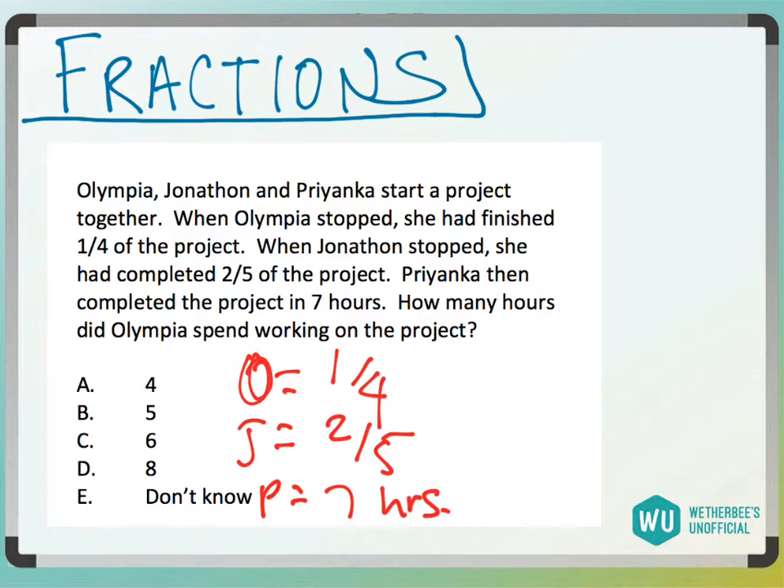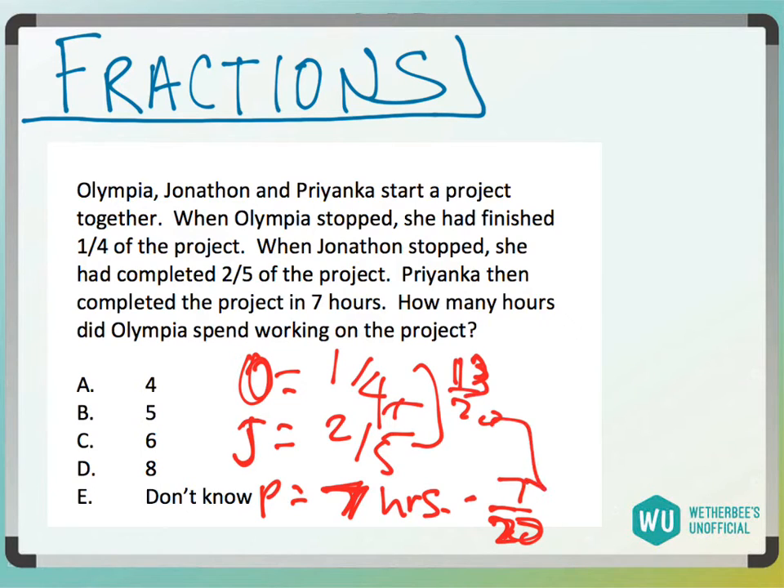We know fraction-wise what Olympia and Jonathan are doing, but we have an actual number for Priyanka. So we need to find what fraction of the work Priyanka does. One-fourth plus two-fifths equals 0.65, or 13 over 20. That means Priyanka does seven-twentieths of the work — she's doing the rest, so if this is 13-twentieths, she's doing 7-twentieths.